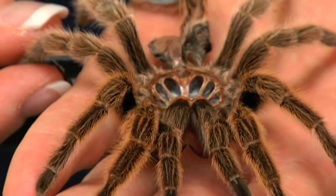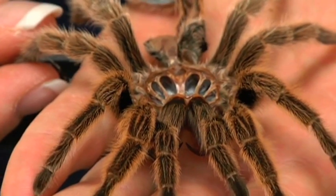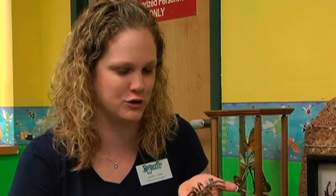In this clip, we're going to discuss tarantula behaviors. In my hand, I've got a tarantula mold. This is not a live tarantula — this is just the old exoskeleton of a tarantula.